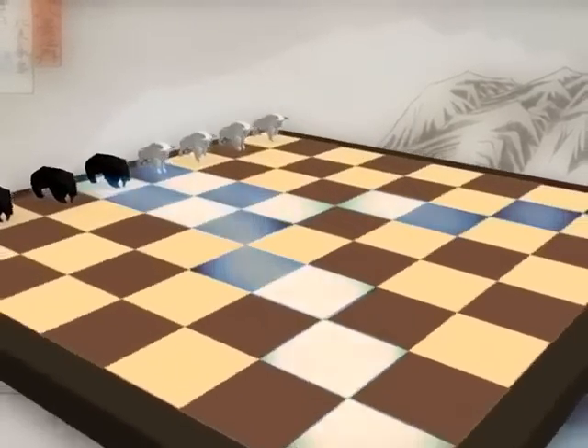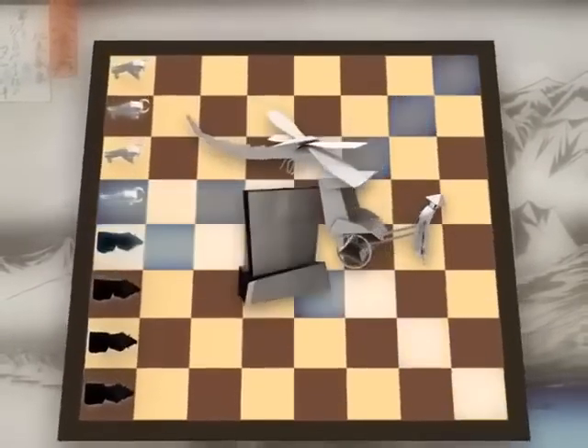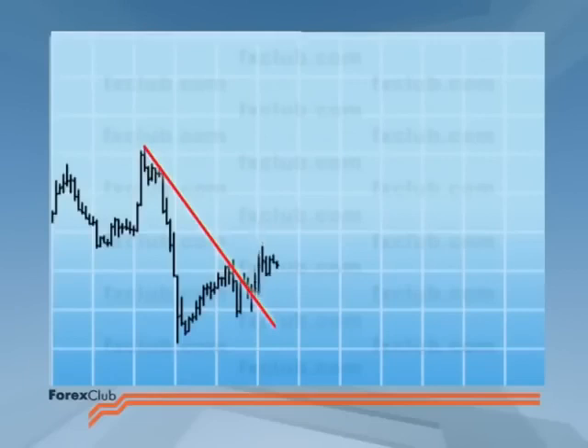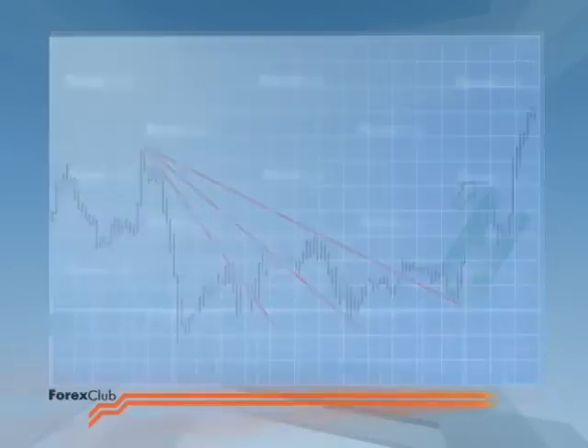Our traders are standing at the crossroads. Reversal signals point to indecision, and you can never be too sure which way price will move next. The first thing to remember is that a complete trend turnaround usually occurs gradually, step by step, as the psychological state of the market changes. A reversal signal tells us there's a question mark over the future direction of price — but which way will it move? That is the question.